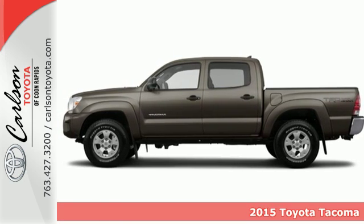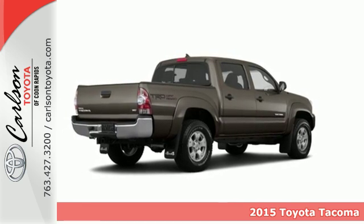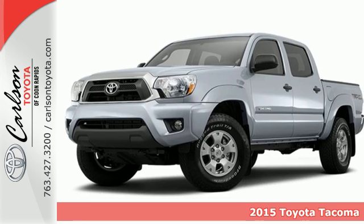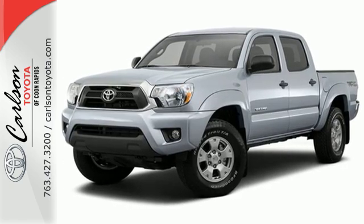Here's a 2015 Toyota Tacoma. Don't worry about working hard, this truck can handle it. It comes with a fiber-reinforced, sheet-molded composite bed that provides better impact strength than steel.